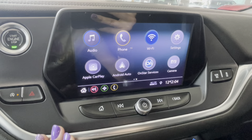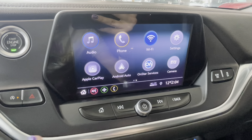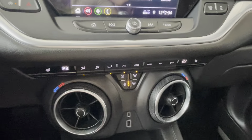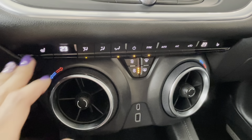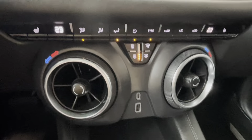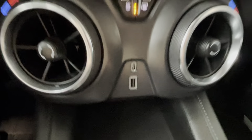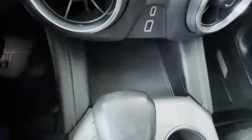In the center we have a multimedia touchscreen with Chevrolet OnStar services, Android Auto, and Apple CarPlay capabilities. Down below is dual automatic climate control with heated driver and passenger seats, air conditioning, and front and rear window de-icer and defroster. There are duct vents, and in the middle a USB-C and USB port, with a storage area featuring an anti-slip surface.